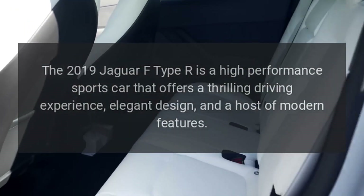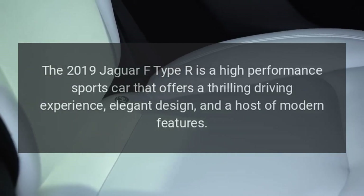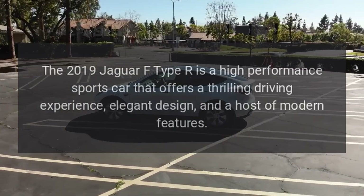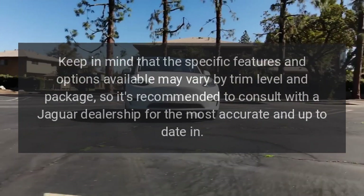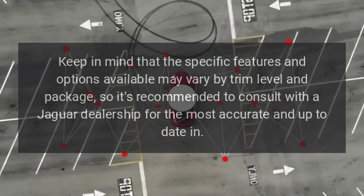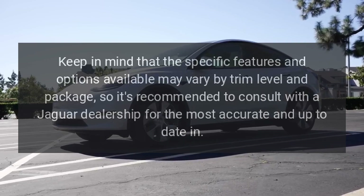The 2019 Jaguar F-Type R is a high-performance sports car that offers a thrilling driving experience, elegant design, and a host of modern features. Keep in mind that specific features and options may vary by trim level and package, so it's recommended to consult with a Jaguar dealership for the most accurate and up-to-date information.